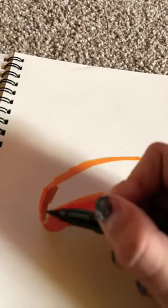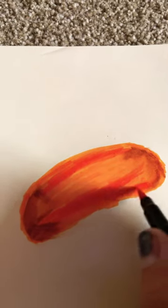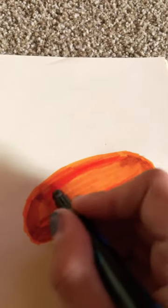These cute, fluffy, and wiggly little marine organisms with a rabbit-like appearance are known as sea bunnies. A sea bunny is a species of soft-bodied, shell-less slug whose scientific name is Jorunna parva.